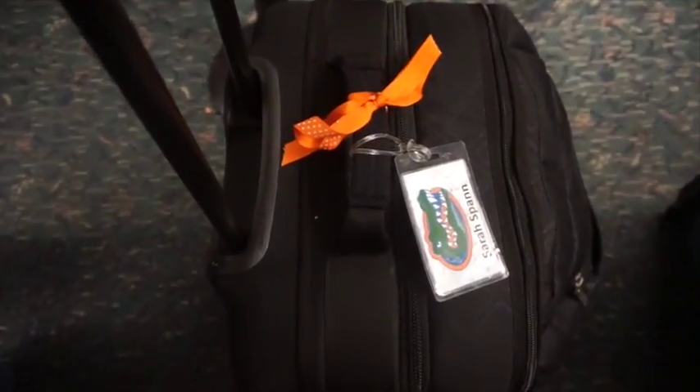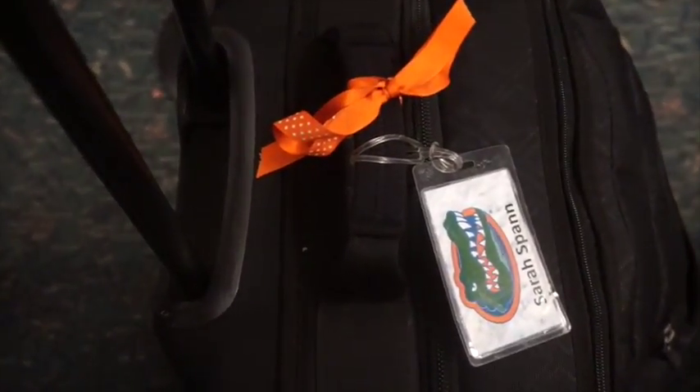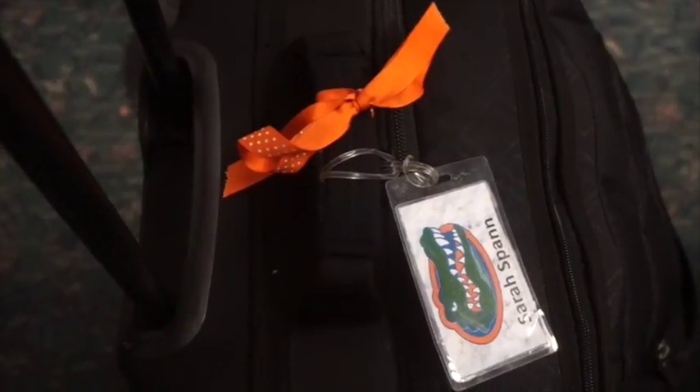Number one: sounds simple, but make sure you somehow identify your luggage. I always put a little orange ribbon on my luggage because everyone has a big black suitcase. I identify mine with an orange ribbon and a little gator name tag I got as a student athlete that says Sarah on it.